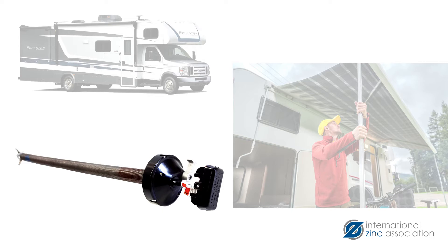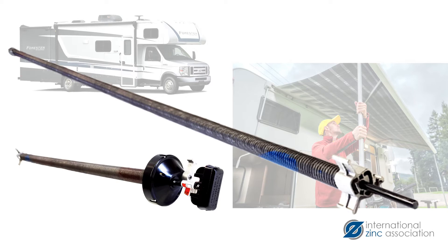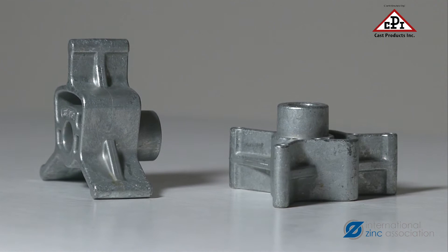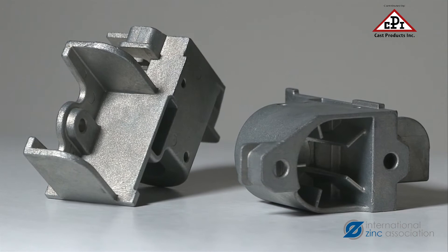Within this roller tube assembly are several excellent examples of part consolidation, where one zinc die casting replaced multiple components, not only improving overall performance but also substantially lowering costs. This stabilizer component replaced a three-piece assembly consisting of two machined aluminum extrusions and one steel machine screw.